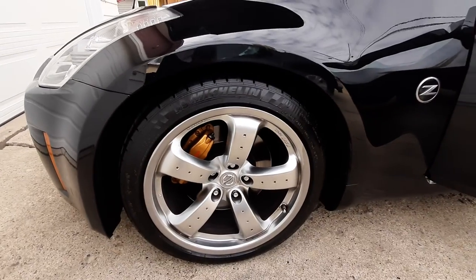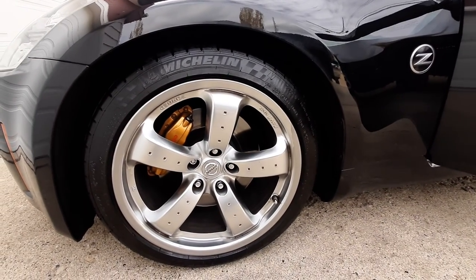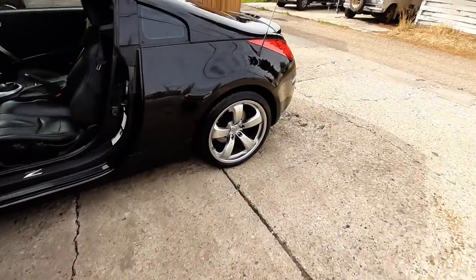Michelin Sport Cup tires. And these are the Rays V2 rims. These are 18 inch up front, 19 in the rear.